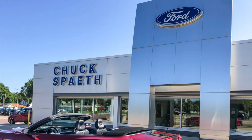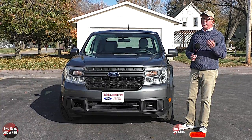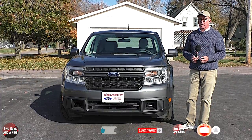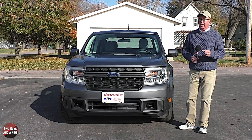Today we're working with our friends at Chuck Spaeth Ford in New Ulm, Minnesota. This is the all-new 2022 Ford Maverick. Ford says it's the first standard full hybrid pickup in America and the most fuel-efficient truck on the market, with a targeted EPA estimated rating of 40 miles per gallon in the city.